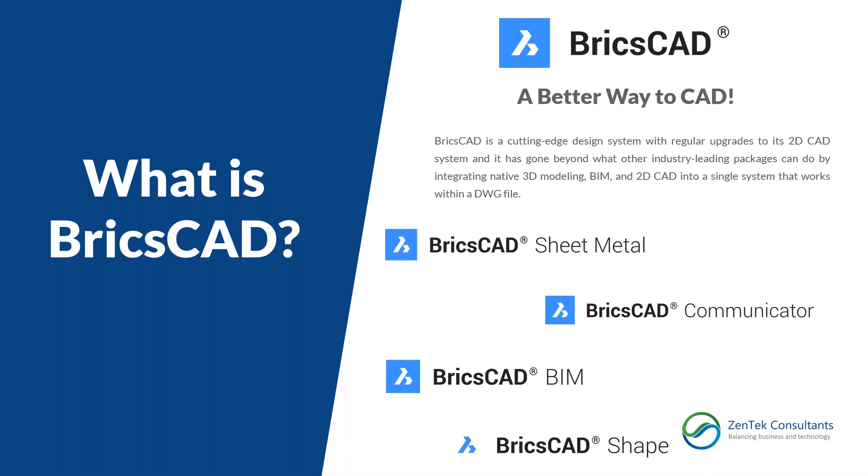BricsCAD is one single system that integrates 2D drafting, 3D drafting, full BIM modeling, mechanical parts and configuration, bills of materials, and standard 2D construction documentation — and it all uses the same file. Unlike Autodesk, where you'd need four or five different packages with different file types and integration issues, you can do everything in your native DWG files, all integrated and working together in one single file.